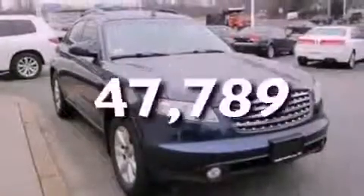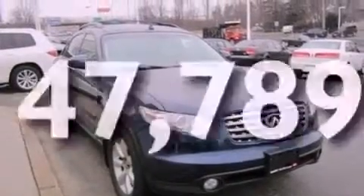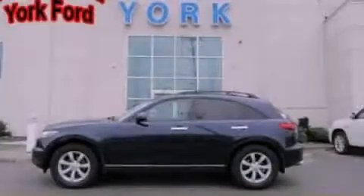This vehicle has fewer than 48,000 miles on the odometer. Contact us today to schedule your opportunity to see this automobile in person.